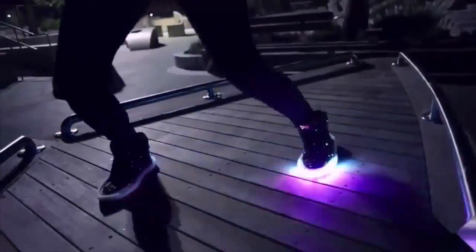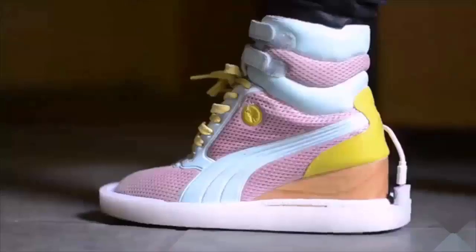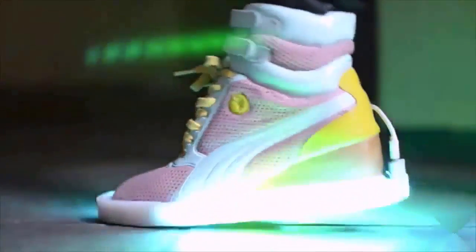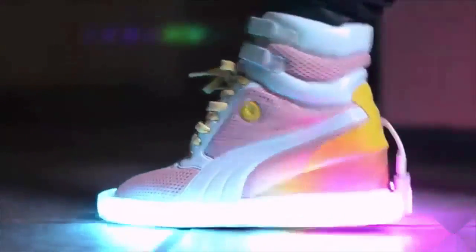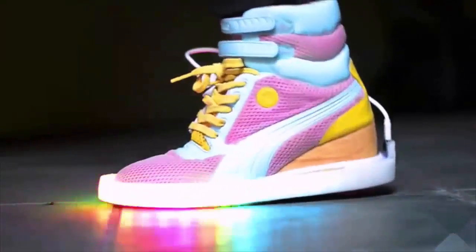Blinky Shoes is an easy-to-use kit that turns your favorite pair of shoes into light-up footwear. We designed Blinky Shoes to react to your movement — the waves of light spread out from the point where your foot touches the ground, and the harder you step, the more energetic the pattern gets. They use an accelerometer to sense your steps.